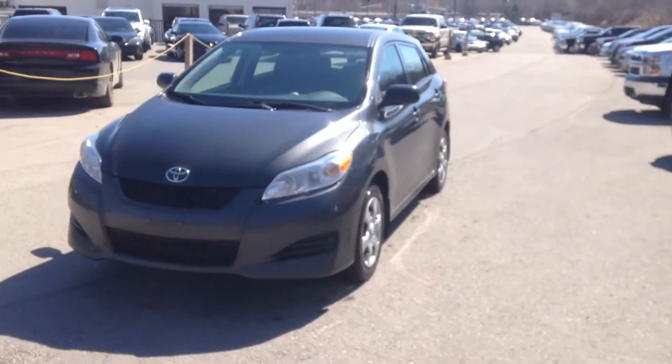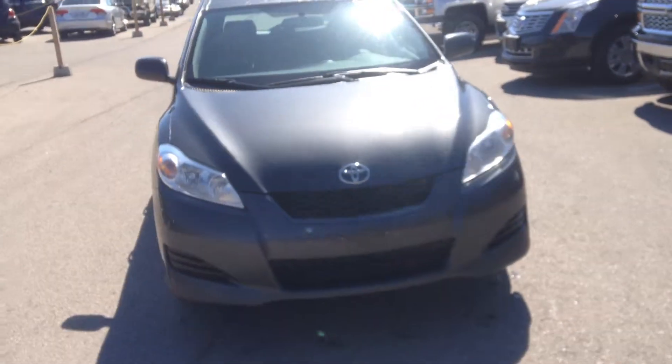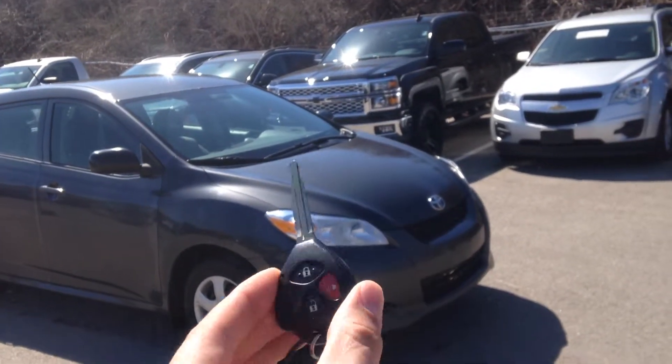Hi Dawn, it's Josh here. I'm going to show you this 2009 Toyota Matrix. It has a clean car proof, two sets of keys, and key fobs.